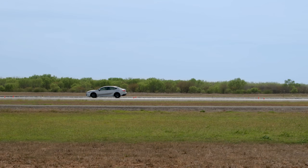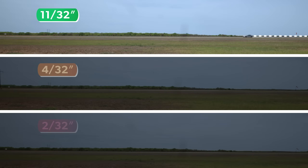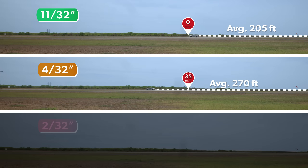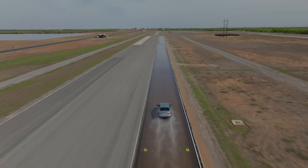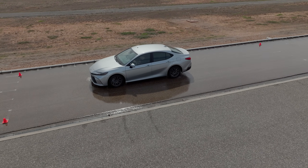Unsurprisingly, as tread depth decreased, stopping distances increased significantly. Just from full depth to 4/32nds of an inch, the sedan took an additional 65 feet to stop and was still moving at 35 miles per hour at the point where the full-depth tire had already finished braking. It was even more severe at 2/32nds, taking over 400 feet to stop and passing the previously stopped tires at 50 miles per hour and 44 miles per hour respectively. For the first 100 to 150 feet, the fully worn tire was functionally ineffective and our driver was along for the ride.